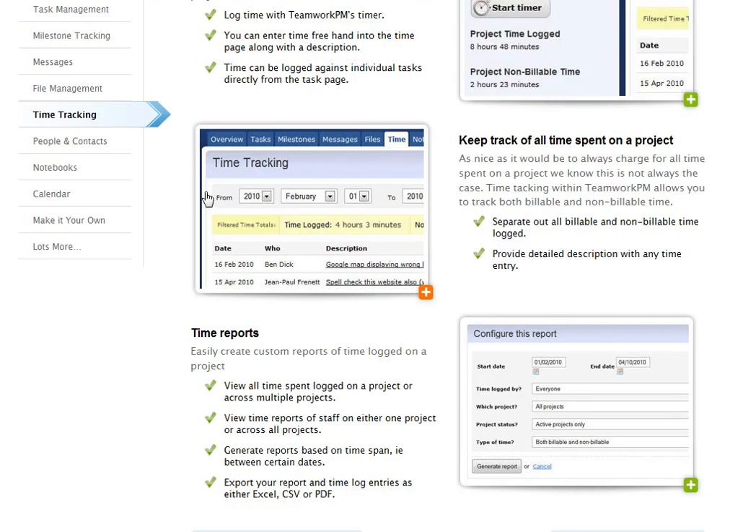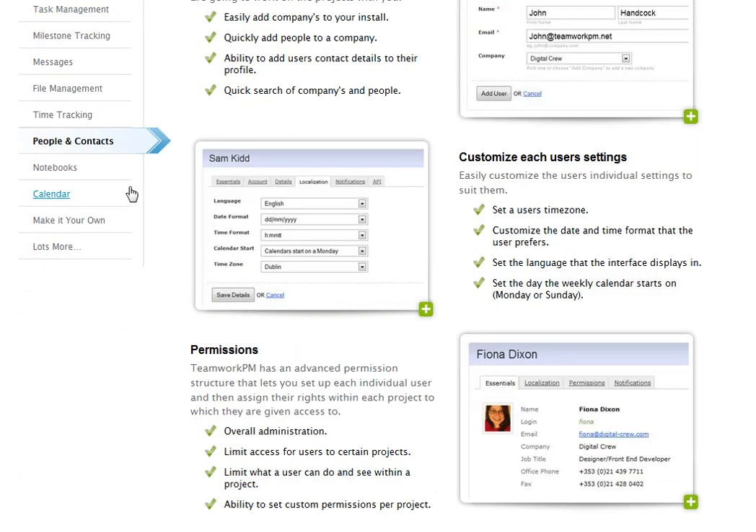Time tracking — so if you're paying by the hour, you can really track what people are doing. Contacts — you can really granularize what you want to give access to in specific projects. You can do it on a more granular level than Basecamp.